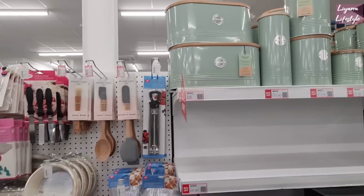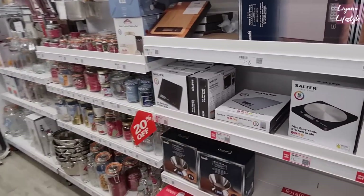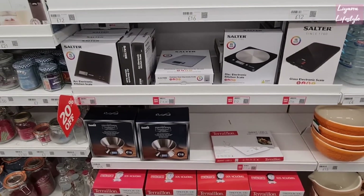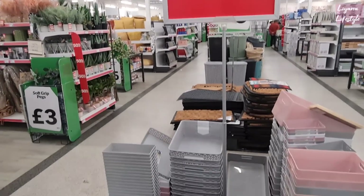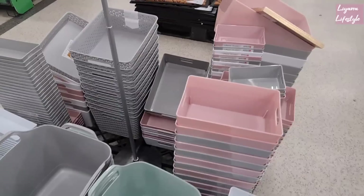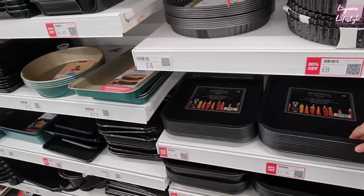We've got 20% off on some things here — scales, kitchen scales. This is 20% off on all of the storage baskets, starting from £1.20. Good way to keep organised. These are all 20% off as well. There's so many things — it's all across the store.